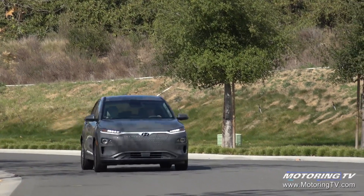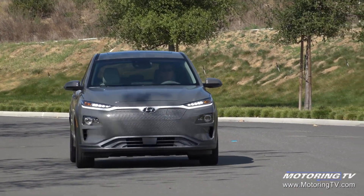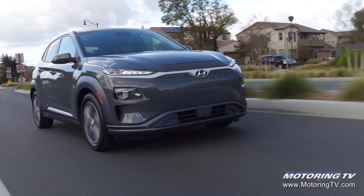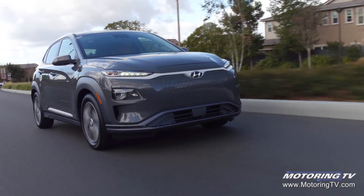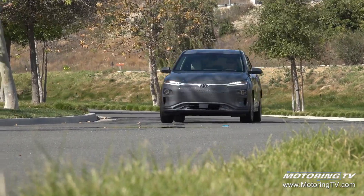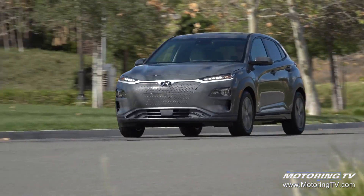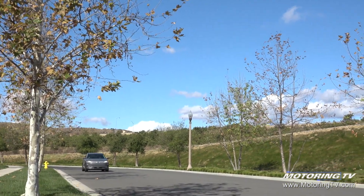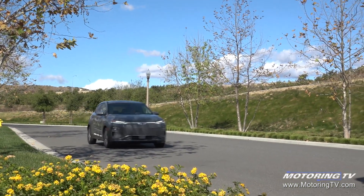The Kona Electric employs an electric motor, a single-speed transmission, and a 64 kilowatt-hour lithium-ion battery. The combination delivers 201 horsepower but more importantly 291 pound-feet of torque. It also has another key number: a driving range of 415 kilometres, which makes it one of the best.